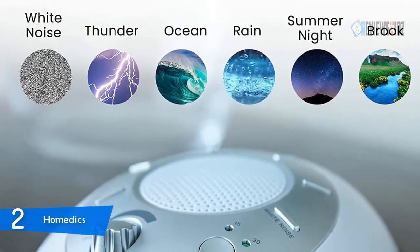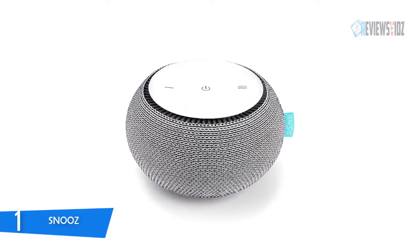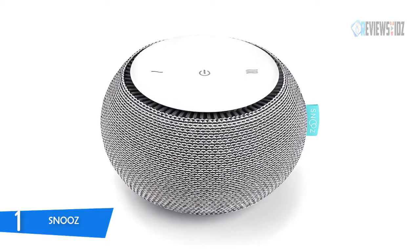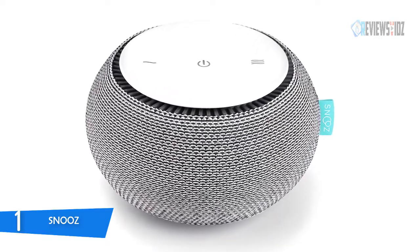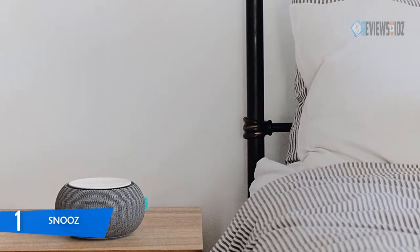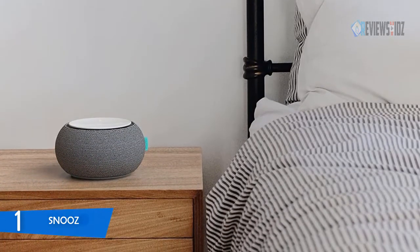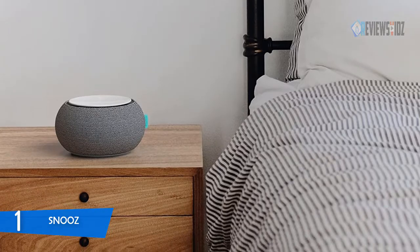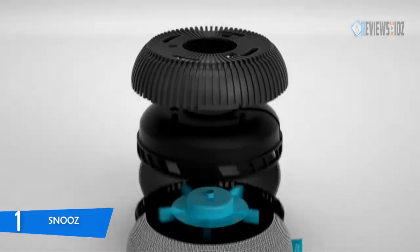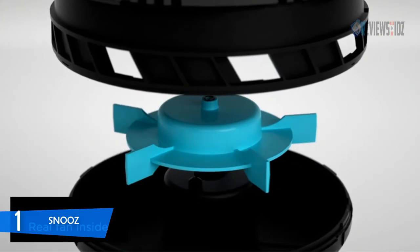Number one: the Snooze white noise machine. The Snooze uses a real fan to produce peaceful white noise so you can fall asleep and stay asleep. Dial in the volume with up/down buttons on a sleek capacitive touch surface. Its room-filling fan sound is natural and truly random with no repeating sounds. The optional Snooze companion app includes remote control, programmable automatic on/off scheduling, a timer, night light, and a first-ever nursery calibration to protect baby's ears.